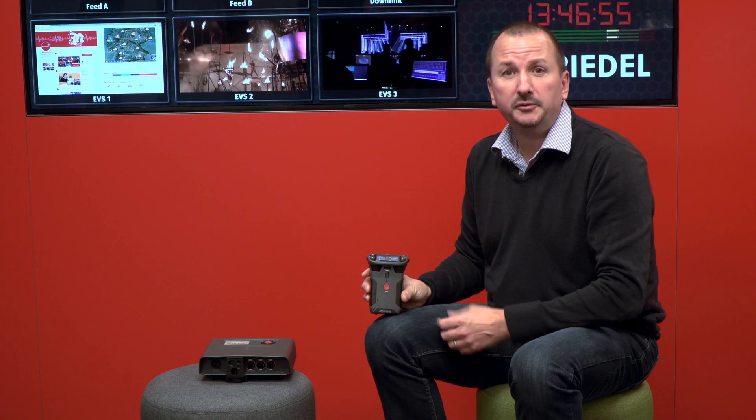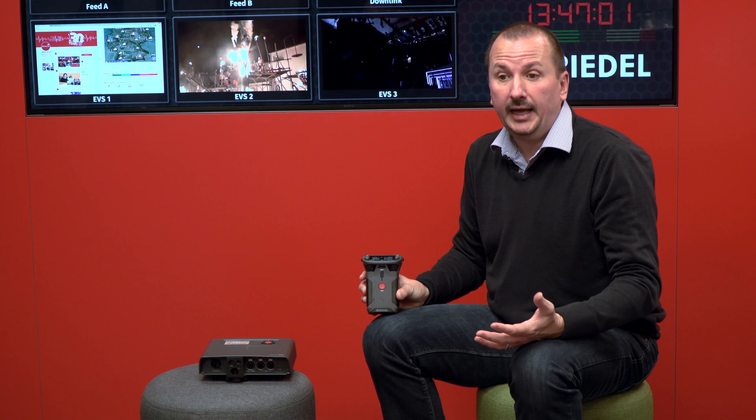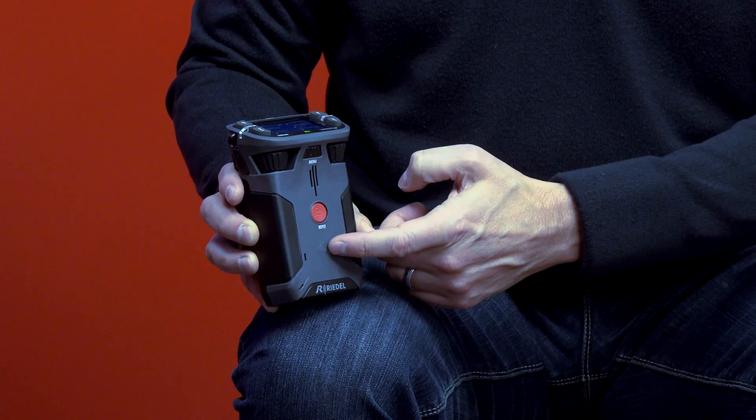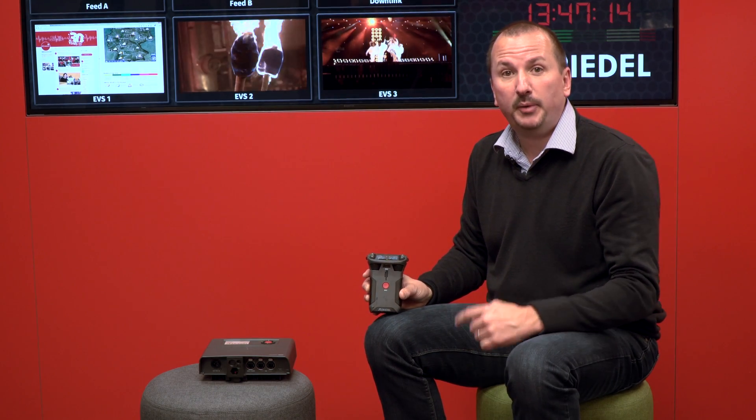Having established a decentralized architecture with the RF layer, we then thought about the feature set — how do you make a product that really moves the dial and changes how people use an intercom belt pack. So next we decided to focus on the ergonomics of the belt pack. The Bolero belt pack is designed to have three modes. The first mode is the traditional approach: mount the belt pack on the belt, headset connected via cable — a standard production environment. We then added an integrated microphone and speaker component, which allows you to disconnect the headset and use the belt pack purely as a handheld device, just like a two-way radio.